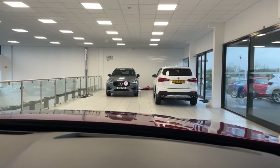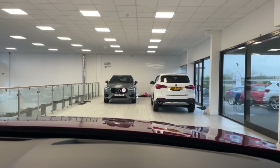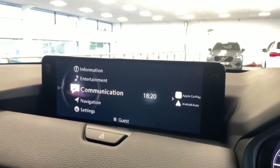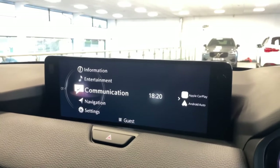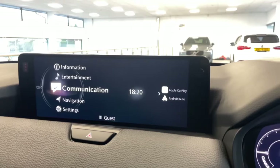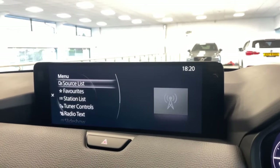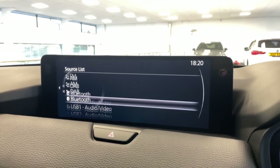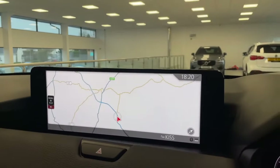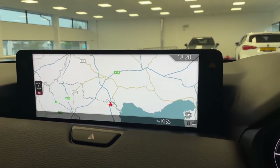Straight ahead you've got your heads-up display showing your current speed and the local speed limit, and if the sat nav is on it will display that too. The entertainment system is really nice — under Communication you can access phone contacts and handle calls. Entertainment gives you DAB radio, FM, AM, Bluetooth, and of course Apple CarPlay and Android Auto. The navigation is easy to use and you can scroll in and out smoothly.